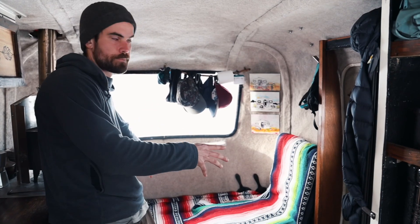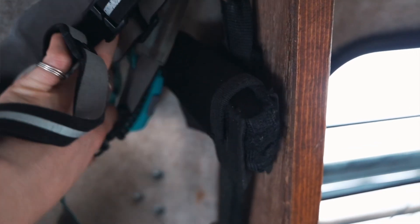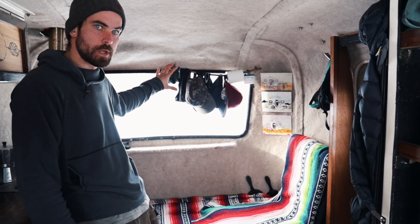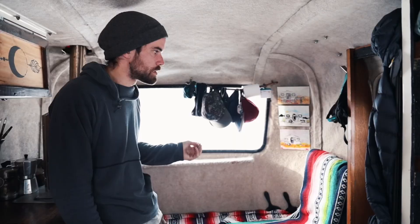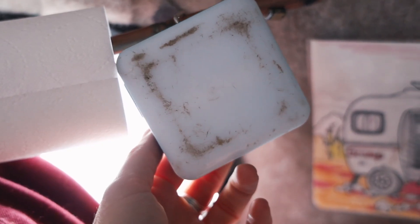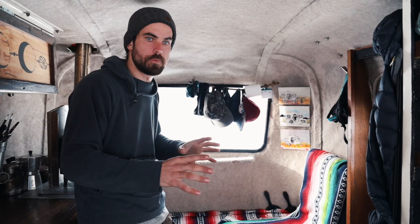We'll start with our guest bedroom. Up here we have our headlamps, Elsa's fanny pack, and a hatchet that we always keep handy. We have our hats, and we use our hats as a storage compartment for all of our buffs and gloves and other beanies and stuff. And then we have a Sunlight made by BioLite. This is our little reading light that we keep up there. It has a solar panel on the back of it. It's an awesome, fully adjustable light.